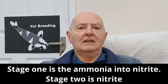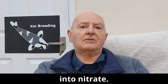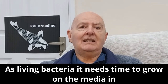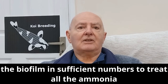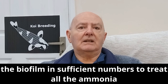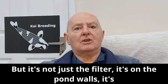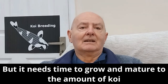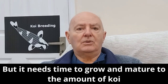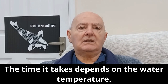Stage one is ammonia into nitrite. Stage two is nitrite into nitrate. As living bacteria, it needs time to grow on the media in the biofilm in sufficient numbers to treat all the ammonia and nitrite in the pond water. But it's not just the filter — it's on the pond walls, in the pipes, everywhere in the pond. It needs time to grow and mature relative to the amount of koi and the amount of food you are feeding. The time it takes depends on the water temperature.